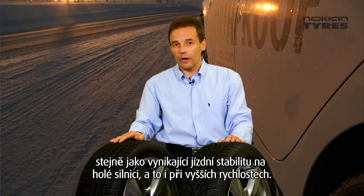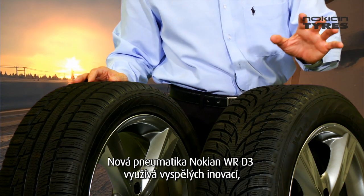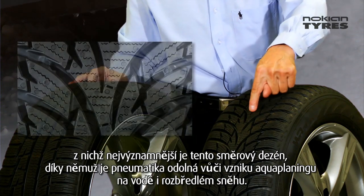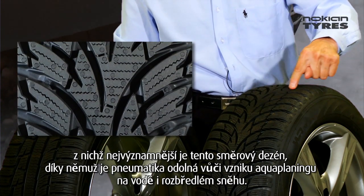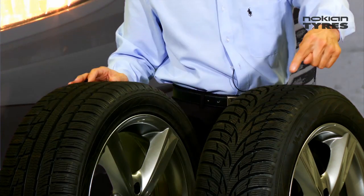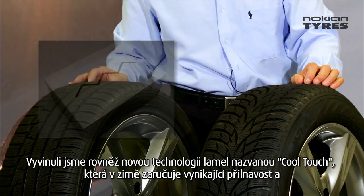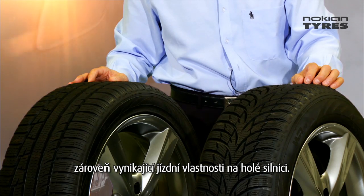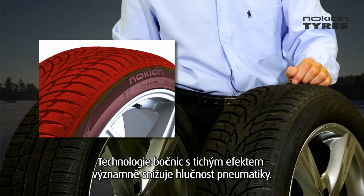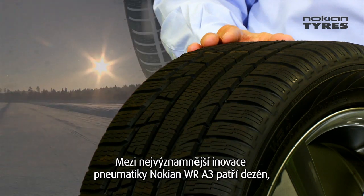In this new Nokian WR-D3 we have great new innovations. The main innovations are the directional tread design that improves slush planing and aquaplaning properties. We have a new sipe technology called Cool Touch that gives very good winter grip and also very good handling on the dry road. There is also silent sidewall technology that gives a very pleasant noise level.